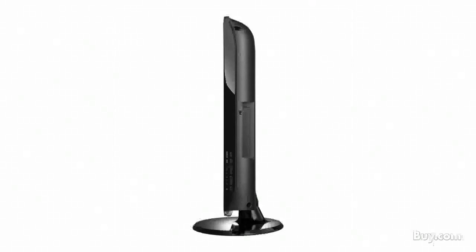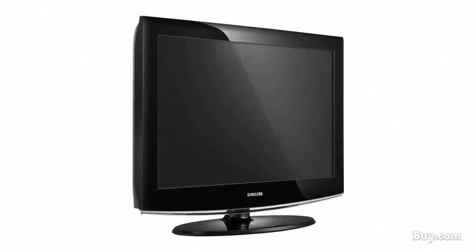To help get an even better picture, this monitor has a 1920 by 1080 full HD resolution. Check out Samsung's P2370 23 inch widescreen LCD monitor at buy.com.